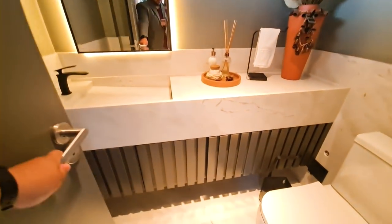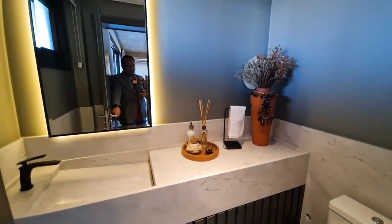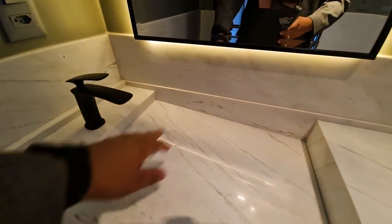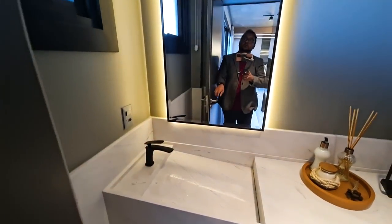To my left is the lavabo. Look at this powder room — what a beautiful smell in this apartment, you have no idea. Everything in white Paraná granite, with a sculpted sink and LED lighting. Black matte faucet. And look at this beautiful bronze-style mirror.